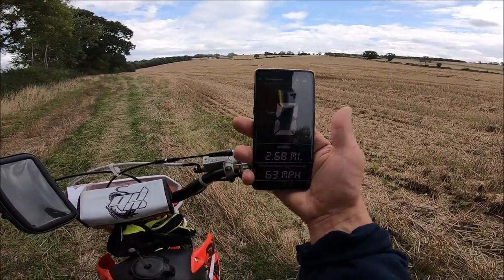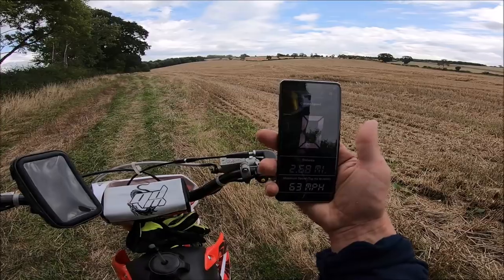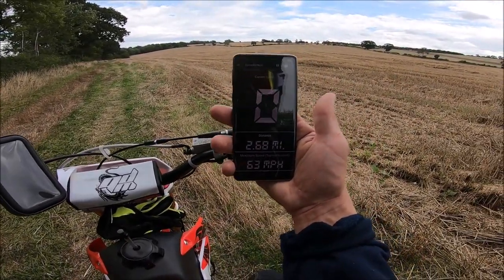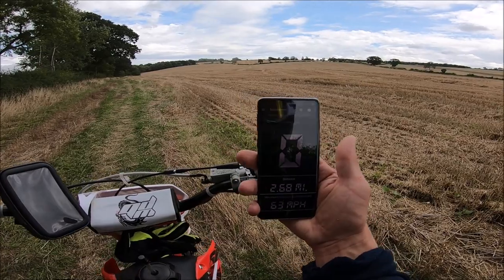The 170 will do faster than that, I reckon. I've never taken it on the road but on the fields I'm getting nearly 60 and I'm not maxing it out. I maxed this out — is the five speed gearbox worth it? Not if you want more speed. You might as well just change the sprockets on the 170 or 160.